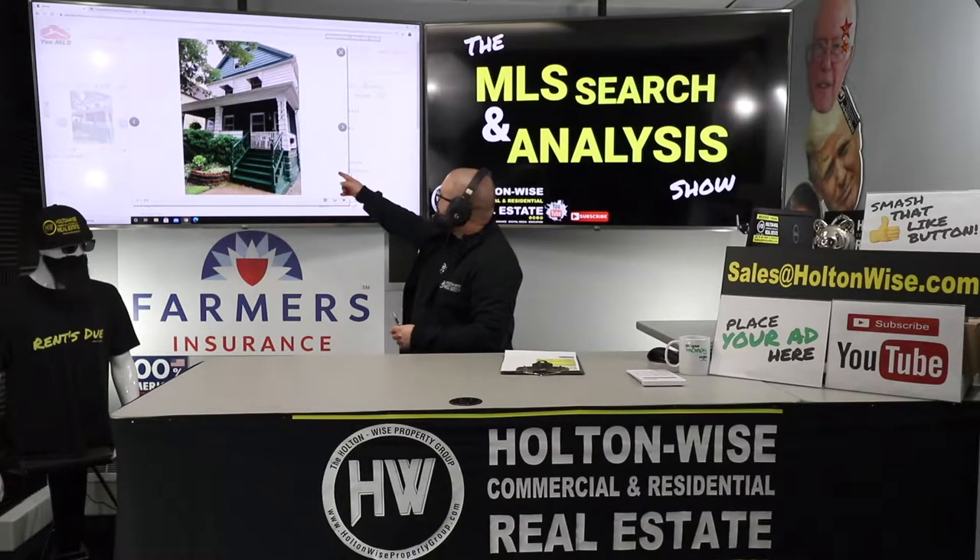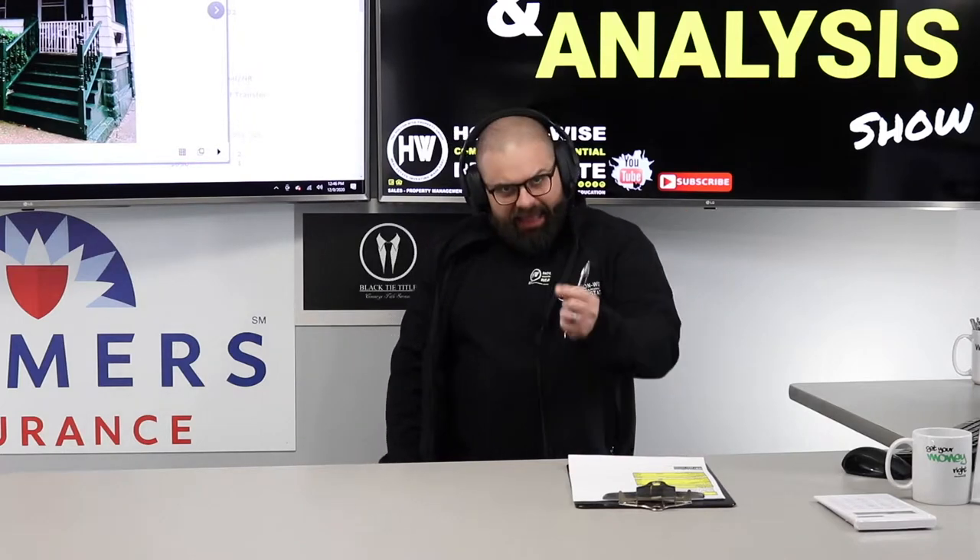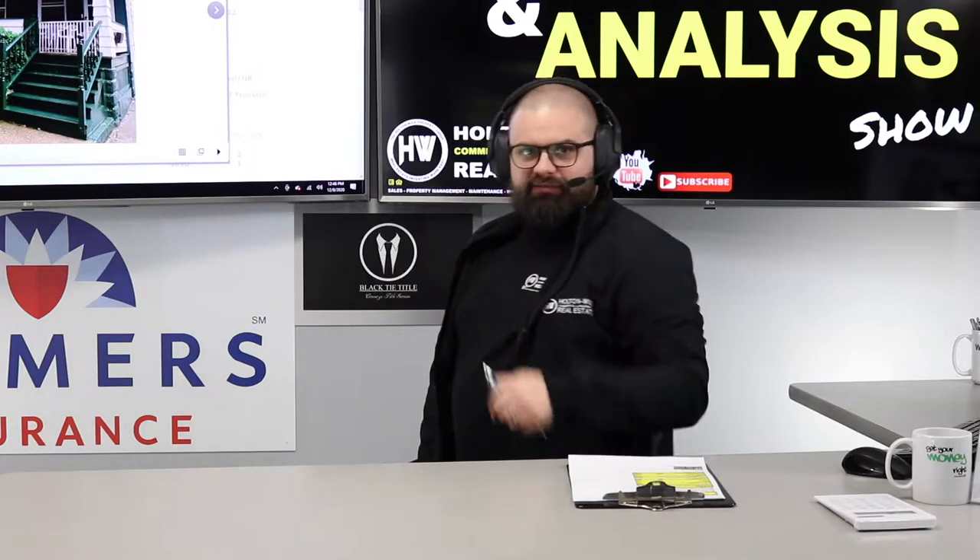I want to talk about this investment property. Is it perfect? Absolutely not. Can it make you some money? I think so. Let's dive in.